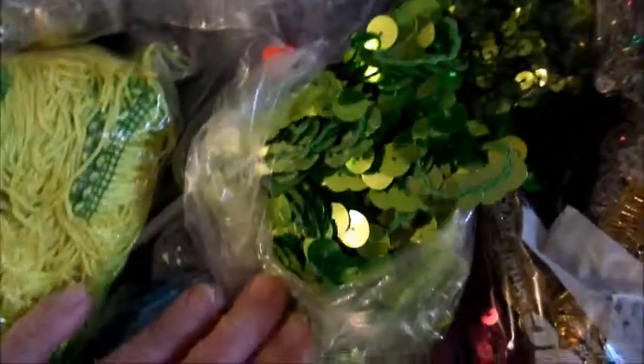I've got the big ones and the little ones, big ones and little ones in the green too.